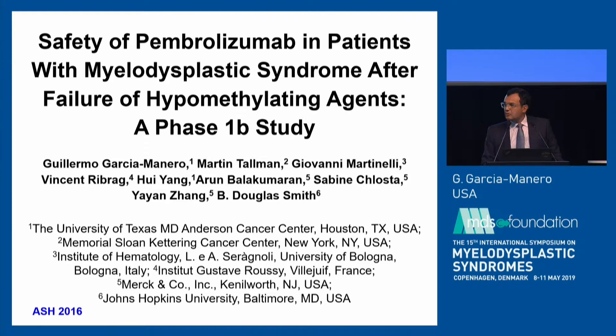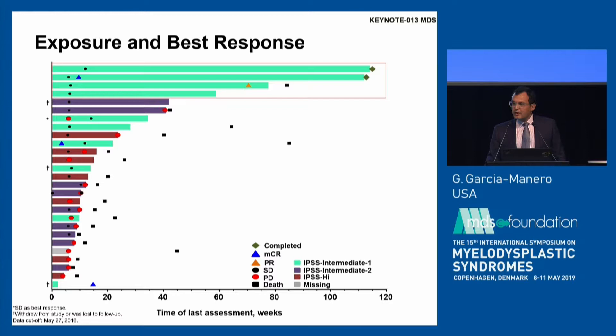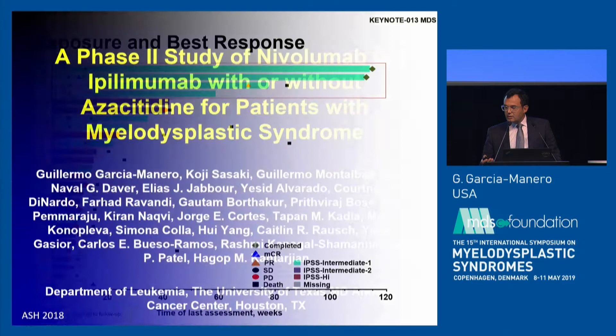The first study we developed was a multicenter trial with pembrolizumab in patients with high-risk MDS that were hypomethylating agent failures. This data was presented at ASH a couple of years ago. The response rate with single-agent PD-1 inhibitor was basically less than five percent — but importantly, a couple of patients in my clinic are still alive five to six years later with high-risk HMA failure. Biologically this is very interesting — those patients may potentially be cured, suggesting that while response rates are low, some individuals may have long survival.